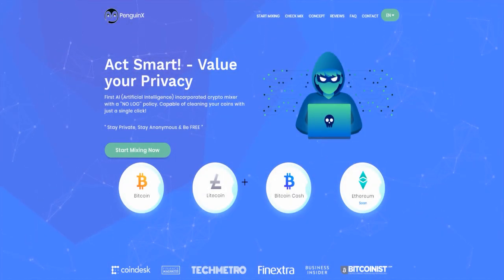Hi, I'm going to show you the Penguin X. It's a first AI incorporated crypto mixer. I hope you like this site, you like my video and we can just start with it.